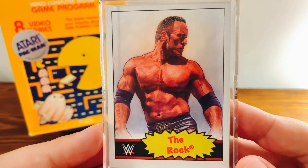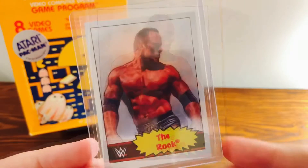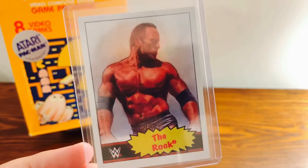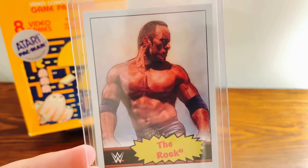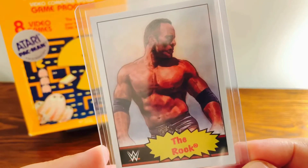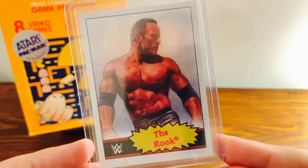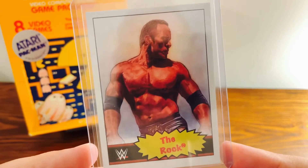That is an awesome looking card of The Rock. Topps has been creating these living sets for a while — they've been doing it for baseball for a good bit. And if you're new to the concept, it is a set that never ends. Well, it will eventually be ending since Topps is going to be kind of getting out of the whole business, but currently it's just a set that is going on and on.